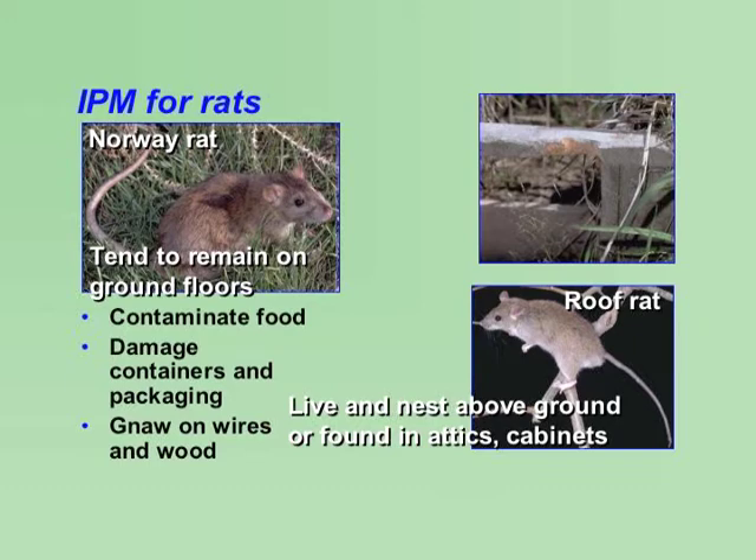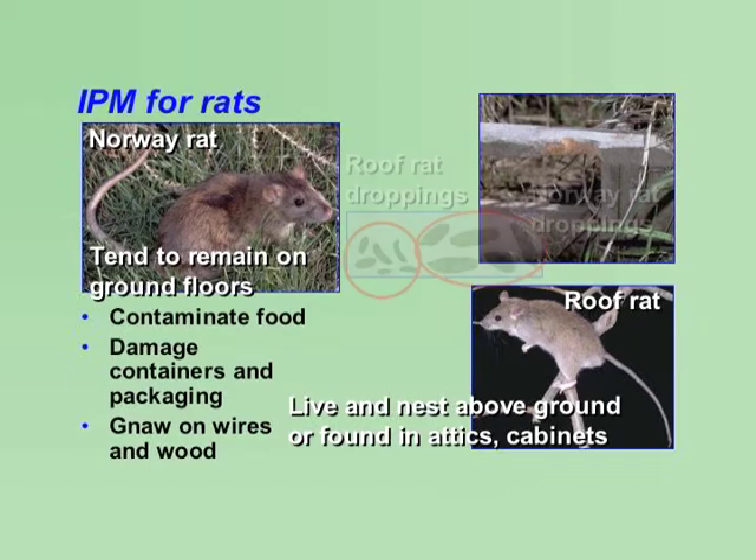You don't have to see a rat to determine if you have an infestation. Rats are active throughout the year, mostly at night. Look for half-inch to three-quarter-inch droppings and gnawed food or wood materials.